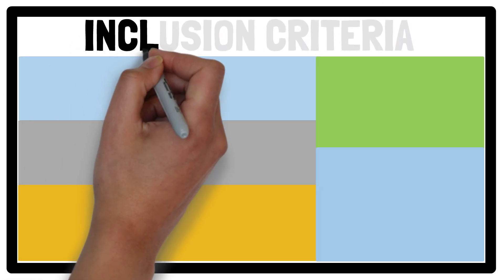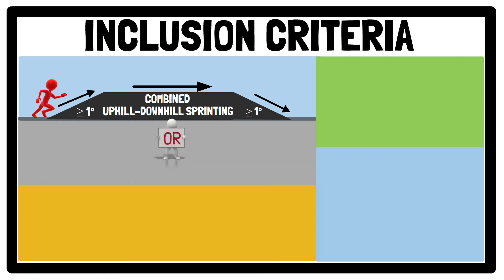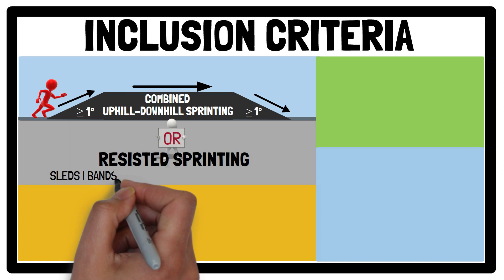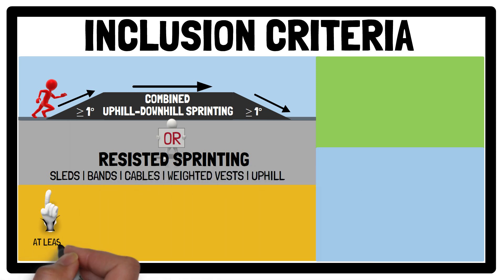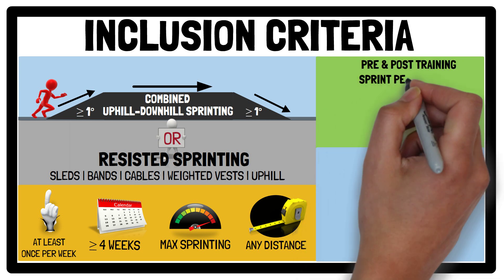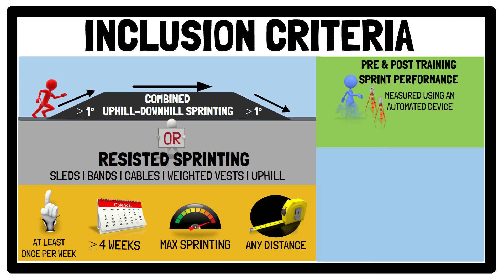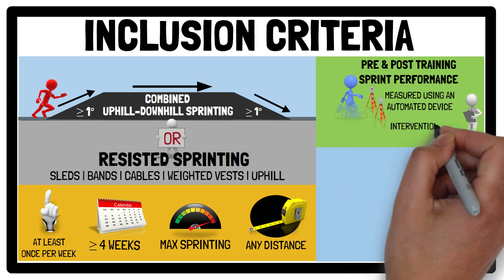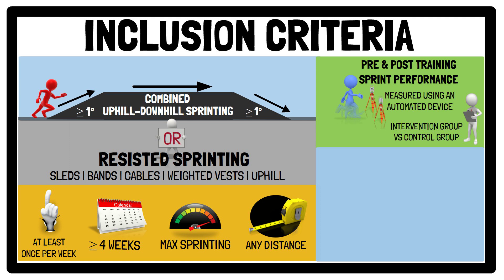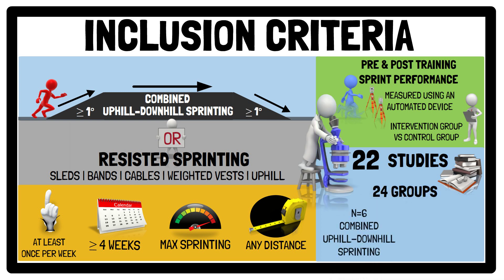Regarding the inclusion criteria, studies were only included in the analysis if they involved healthy participants that had completed sprinting up and downhill within a single repetition on any surface with a slope of 1 degree or above, or completed a resisted sprint training program using sleds, bands, cables, weighted vests, or uphill, performed at least once per week for 4 weeks or more, and involved maximum sprinting over any distance with pre- and post-training sprint performance measured using an automated device such as timing gates. Any change in sprint performance from baseline to post-intervention needed to have been compared to a control group that performed traditional sprinting. In the end, 22 studies met the criteria, from which 24 eligible groups were used in the analysis.